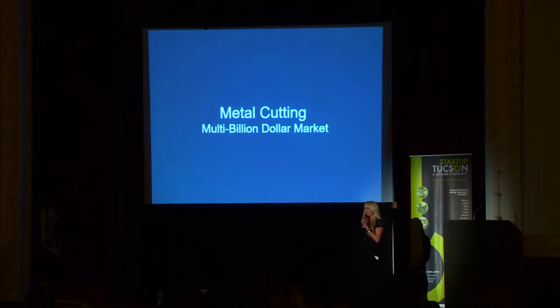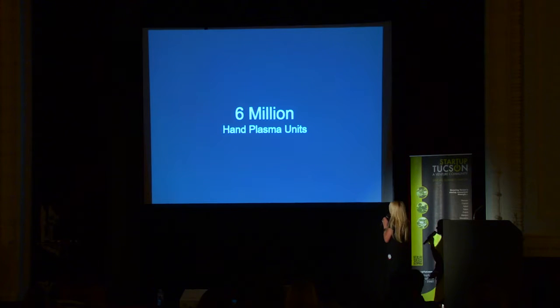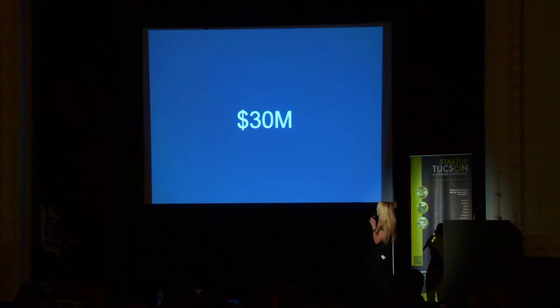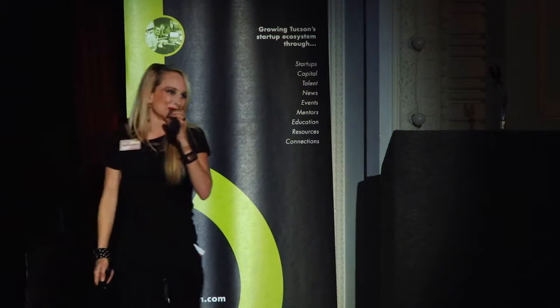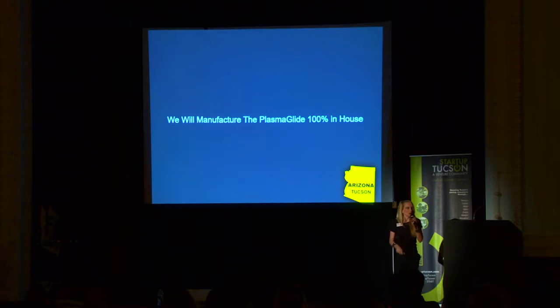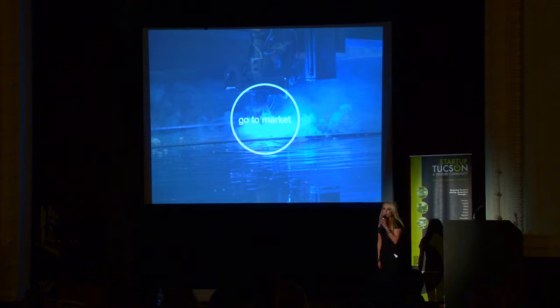Metal cutting is a multi-billion dollar industry. We're going to focus on hobbyists, the automotive market, and construction. We estimate there are about six million current hand plasma cutter units on the market, and we'll also target new sales. Targeting less than half a percent of the target market and selling units at $1,000 each, we're looking at thirty million dollars in revenue. We will manufacture Plasma Glide 100% in-house — 100% made in America.